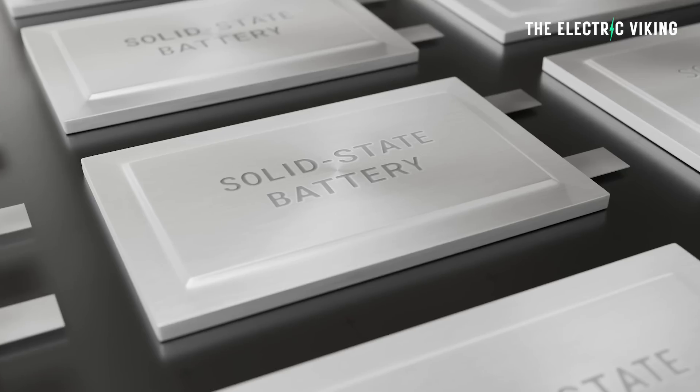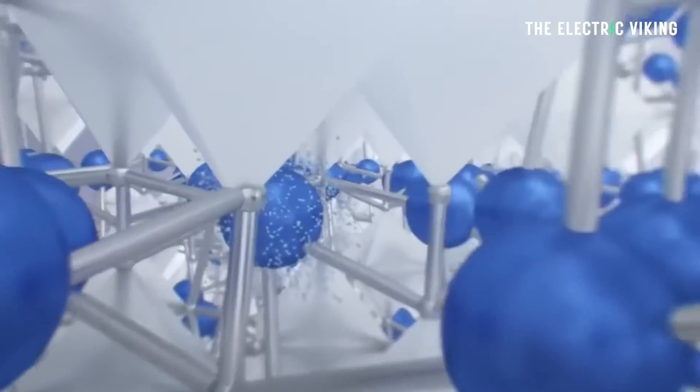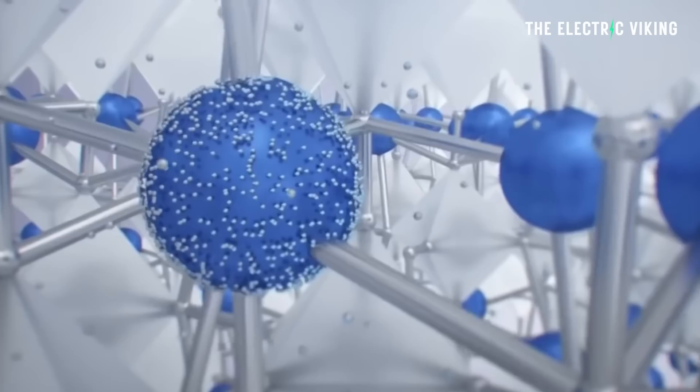They are also working on a super fast-charging solid-state sodium-ion battery as well — that's another video. But CATL are not so bullish on that, the reason being longevity. They're still struggling to get enough charging cycles to make it commercially viable. But this new sodium-ion battery is on a completely different level.